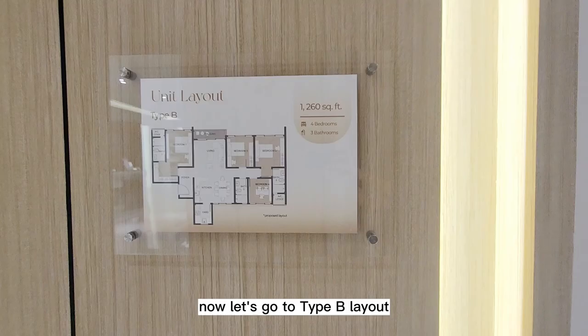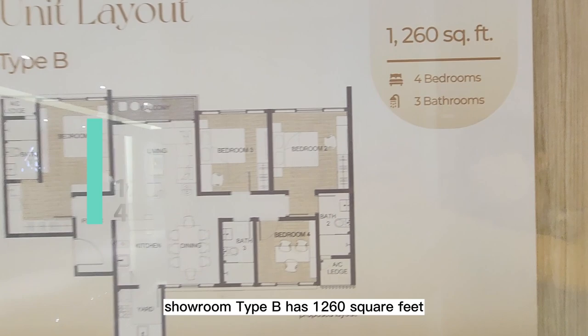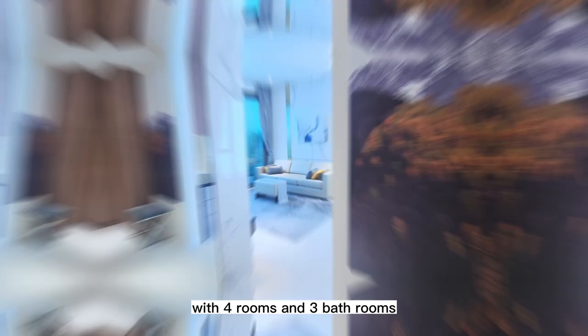Now let's go to the Type B layout showroom. Type B has 1,261 square feet with four rooms and three bathrooms. Type B layout is suitable as a dual-key unit and has a dual view too, meaning you can see both the right and left sides.